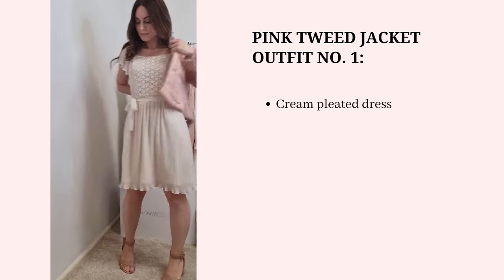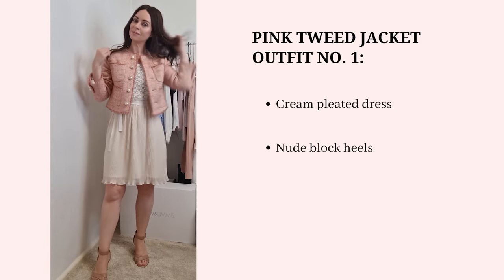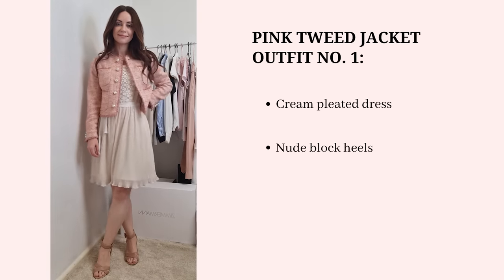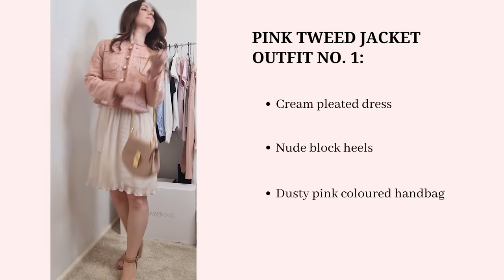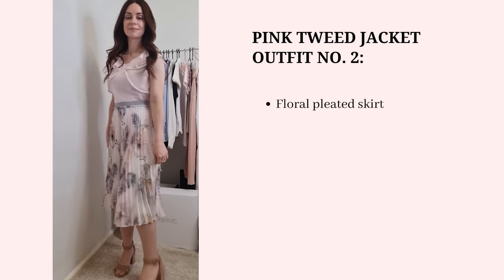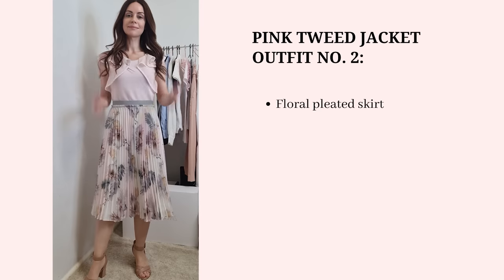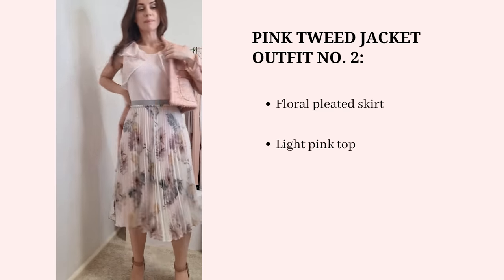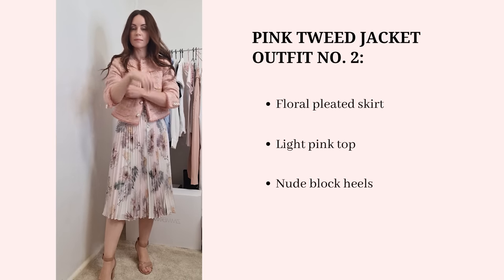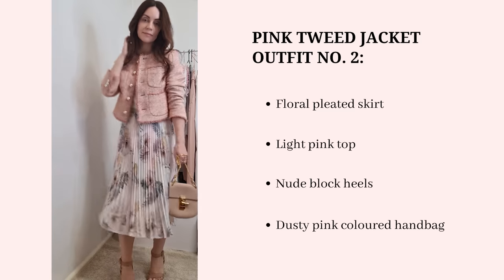The first outfit combination uses a really lovely cream pleated dress with sunray pleats on the skirt and lace work on the bodice. Popping this jacket on top works well because the cream is very neutral, and overall it's a very feminine and chic outfit that aligns with my personal style. For the second outfit, I'm tying in the pink theme using a floral pleated skirt from Ted Baker — the jacket pairs beautifully over it, and since the skirt is high-waisted there's no gap at the hem.